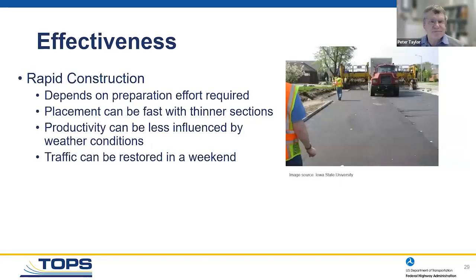Construction can be relatively quick. If you're putting down a six-inch section or even thinner, you move pretty fast. You can use a large 30-35 foot paving machine and be in and out of a neighborhood relatively quickly. We're also figuring out how to get traffic back onto the pavement within a weekend, particularly for residential traffic. The goal is to allow residents to get home with minimal disruption.